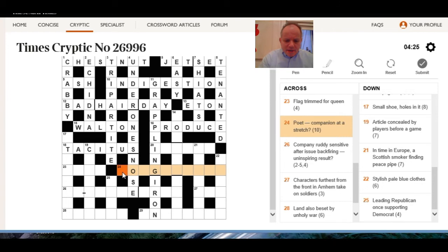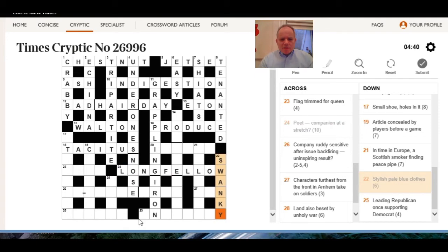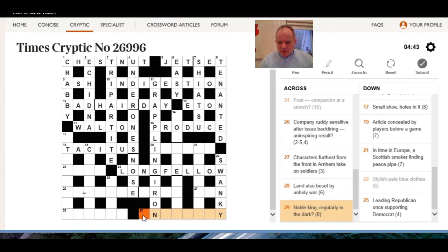23 across: flag trimmed for queen. Poet companion at a stretch — is a long fellow. 22 down: stylish pale blue clothes — wan and sky — so wan but sky clothes gives swanky. Noble king regularly in the dark — nightly.